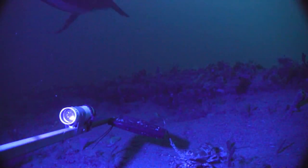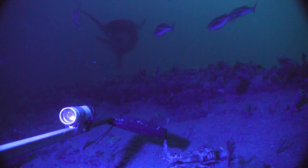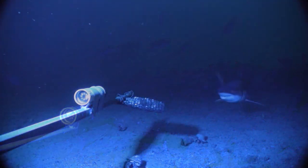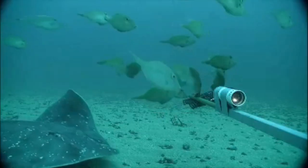Observations by an underwater camera show the reef provides a rocky seabed suitable for sponge gardens that in turn provides habitat for a range of other marine life, including diverse fish communities.